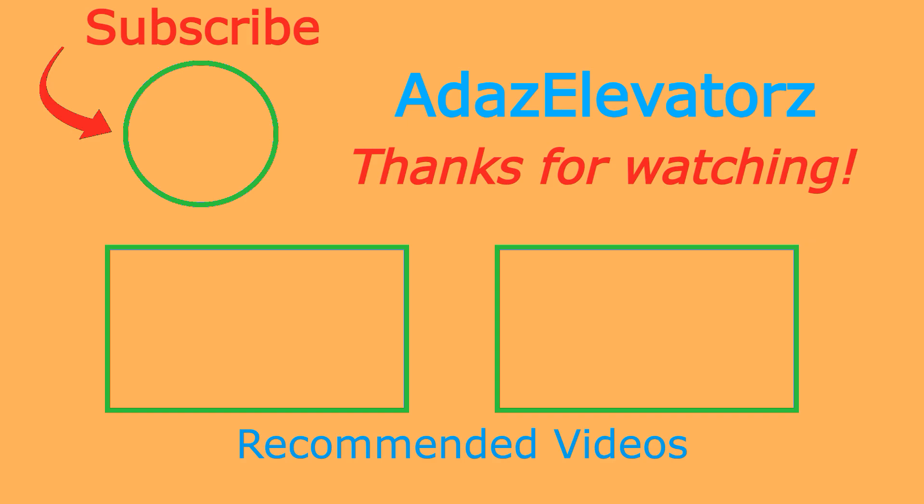Thanks for watching, I hope you enjoyed. If you haven't already done so, be sure to subscribe to Atta's Elevators by clicking here. To see more content, click here or here.